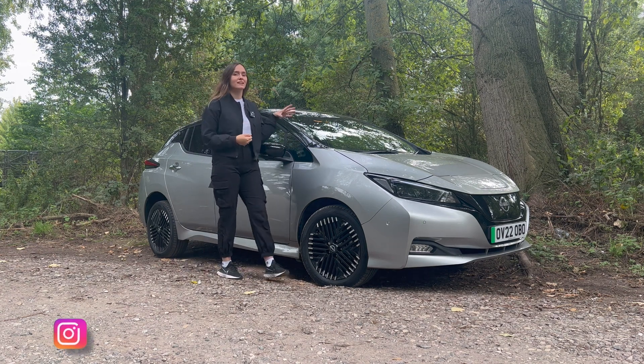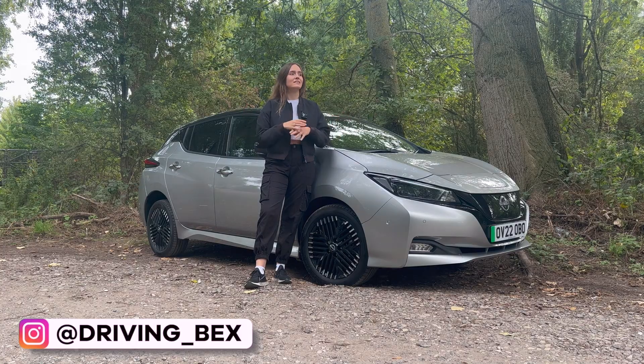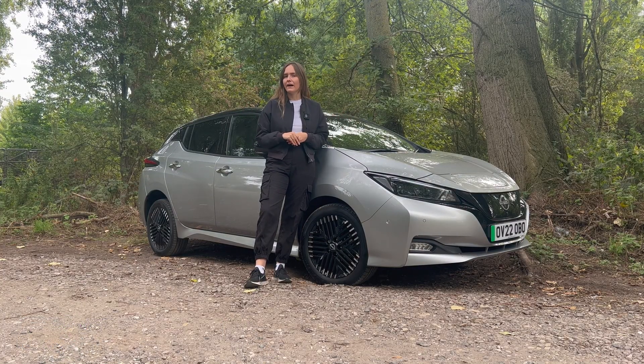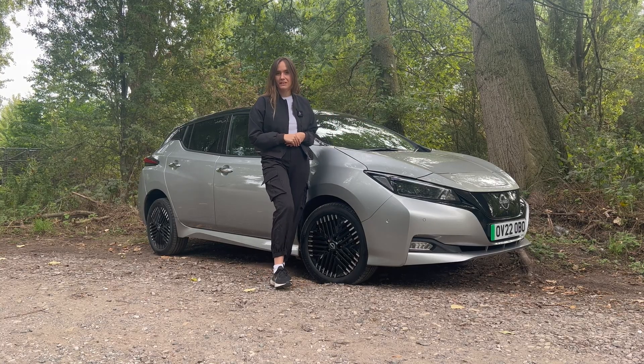Hi guys, today I'm here with the Nissan Leaf E Plus Techna. Now the Nissan Leaf is just the innovation for the EV market and it doesn't just stop there. With technology leading into race cars and different things, this is going to be an interesting video to watch.